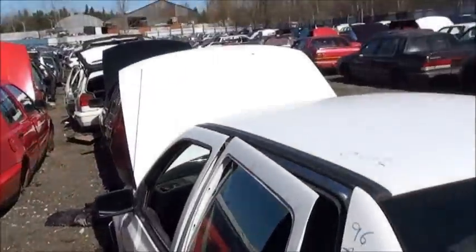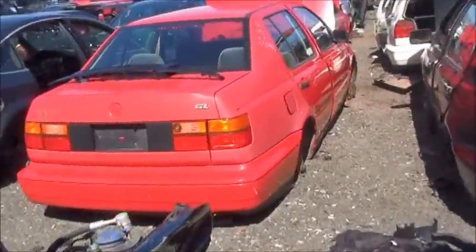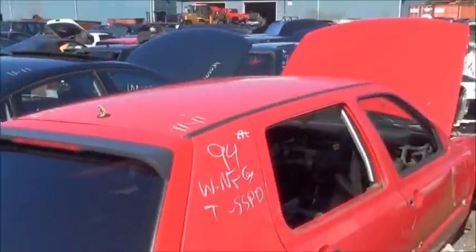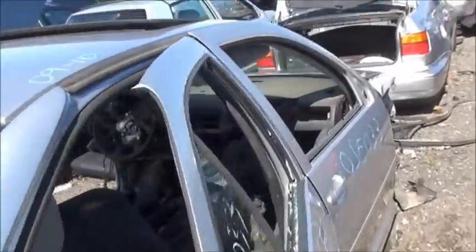I used to pull a lot of Volkswagen computers out in the yards, but it was mostly the '91s and '92s. That was back a few years ago. Well, I think there's a new body style one - there's a '99.